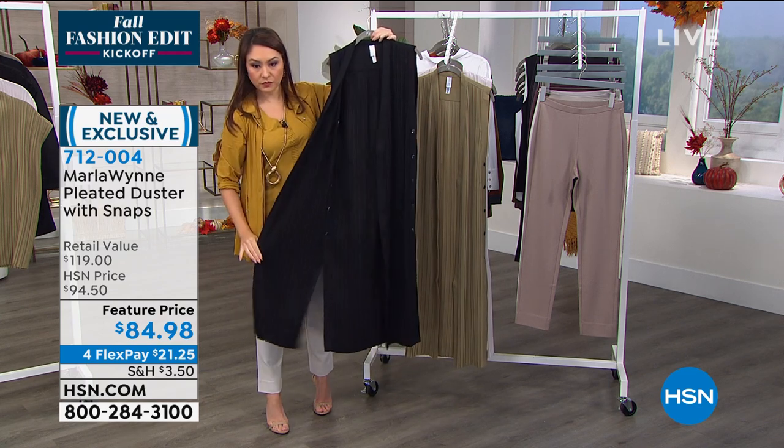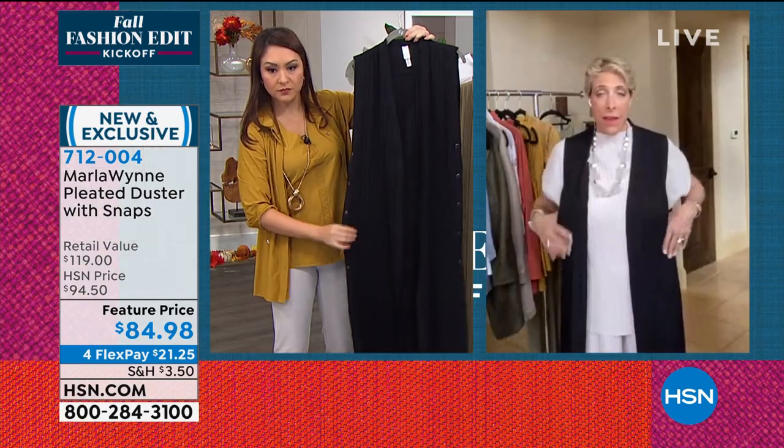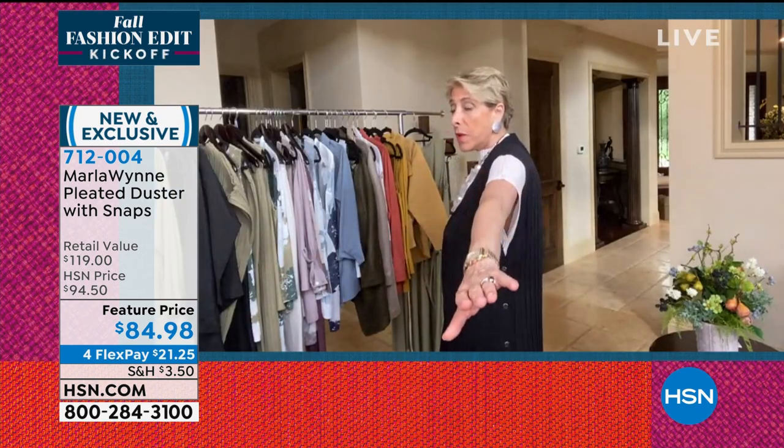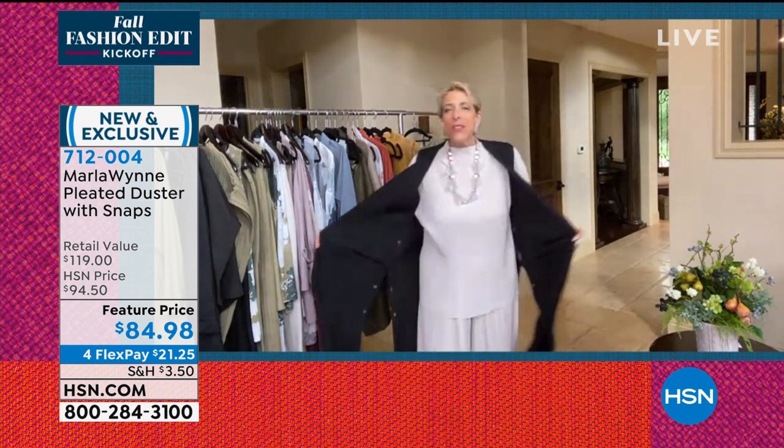I'm wearing it in the medium so you can easily go down a size in this one. It's really oversized — you can wear a big dolman sleeve with it. But it's just so much fun.